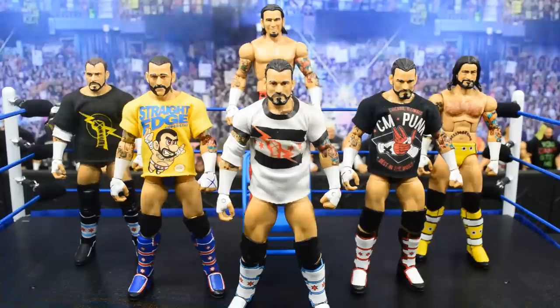As we always do with collection videos, I'll go through all the figures, tell you what I like about them, what I don't like, explain the series, and all that good stuff. CM Punk is most definitely probably in my top 10 favorites of all time, so let's go ahead and dive right in.